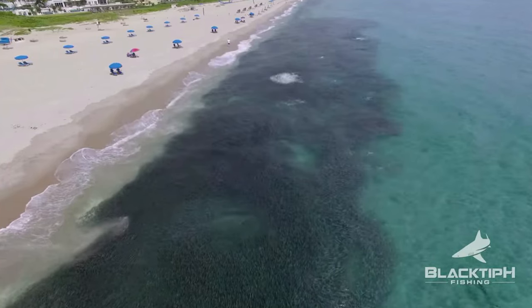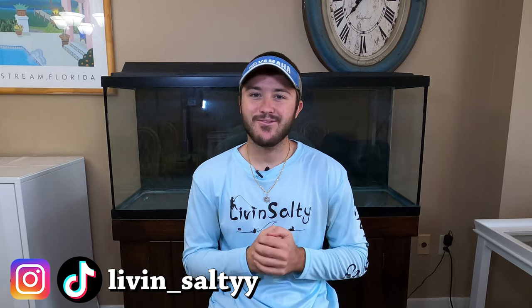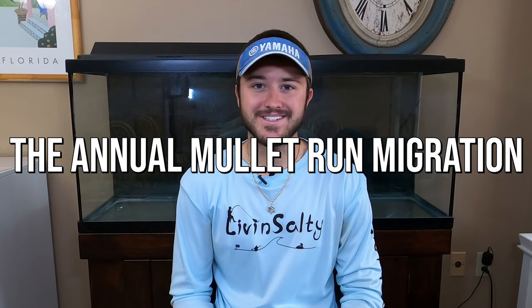The past month of fishing down here in South Florida has been some of the best fishing I've ever seen in my entire life, and it's all thanks to the mullet run migration. What is going on guys, Ryan from Living Salty here, and welcome back to another Work Smarter Not Harder episode. Today we are going to be talking about the annual mullet run migration.